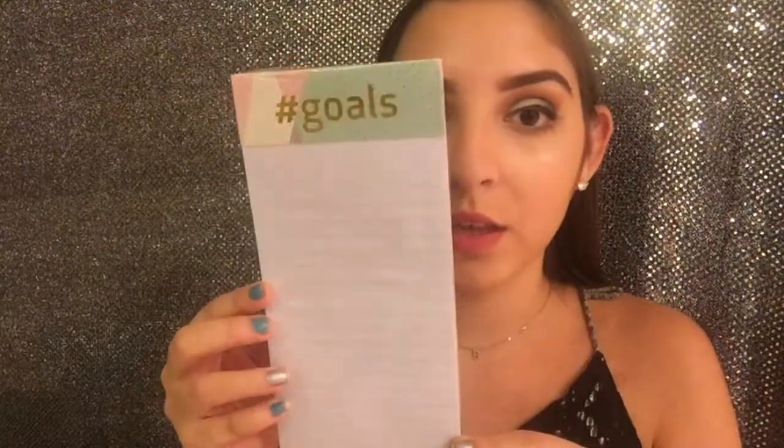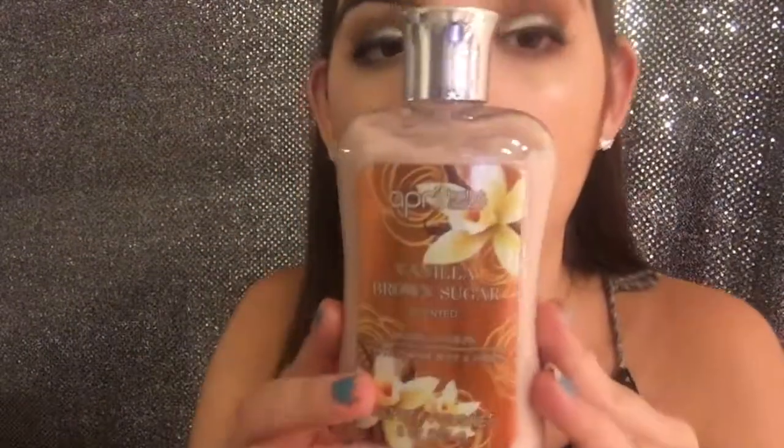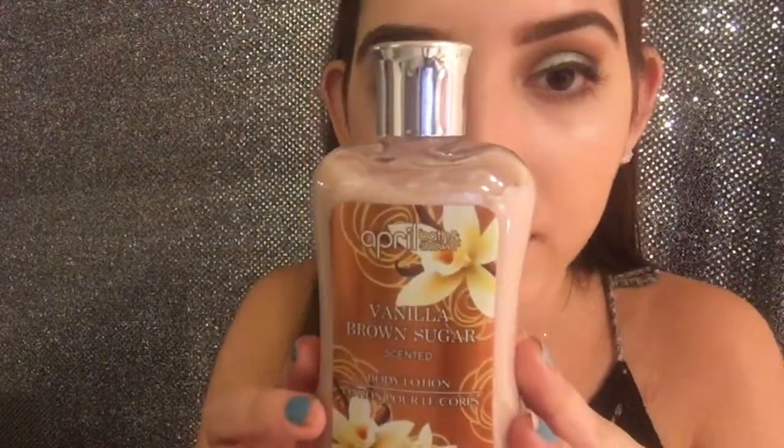From the dollar store I got this notepad that says 'hashtag goals,' which would be nice for writing lists. I got sticky notes in four different colors, a lotion that's kind of a copy of Bath and Body Works in a vanilla brown sugar scent that smells really good, and an LA Colors bronzer because I really like the one I have. I also got two basic rolls of tape.